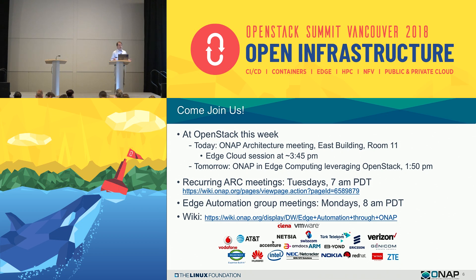We want to engage, as one of the newer communities, with the wider ecosystem. We are at OpenStack this week. Today, just across in the East Building, we're having an ONAP architecture meeting all day, and we have an Edge Cloud session at approximately 3:45 this afternoon in Room 11. You're welcome to join us. Tomorrow, we are presenting ONAP in Edge Computing leveraging OpenStack at 1:50 — a longer version of this talk, going into far more details about the use cases and requirements.